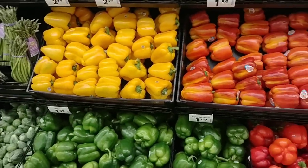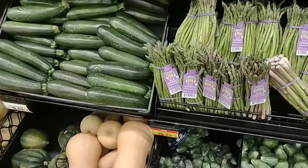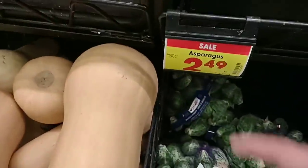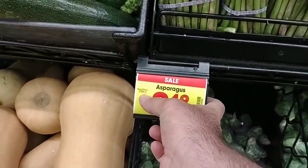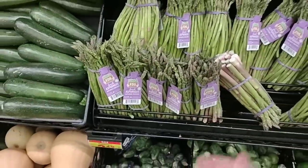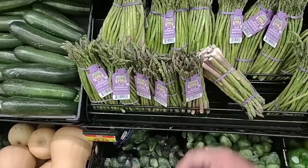Just wanted to point out that I'm not seeing many deals on produce. They do have asparagus for $2.49 a pound. The regular price actually dropped — it was $3.19 before, now the regular price is $2.99, and $2.49 on sale this week. Always nice when we see regular prices drop — that means things are going in the right direction.